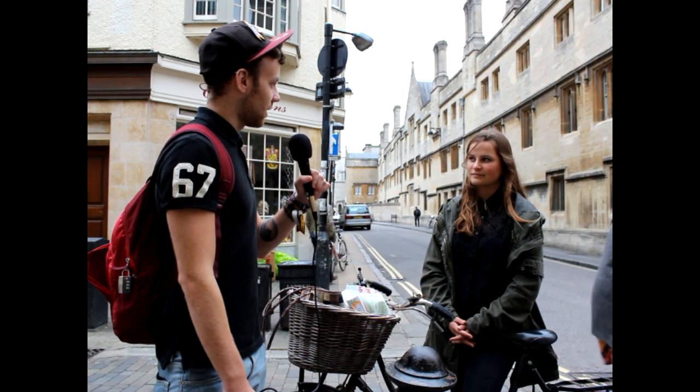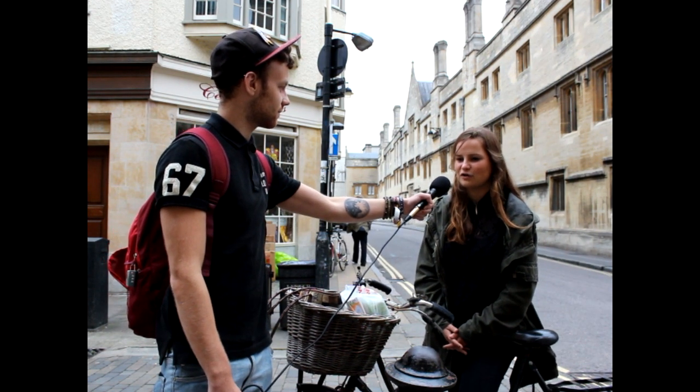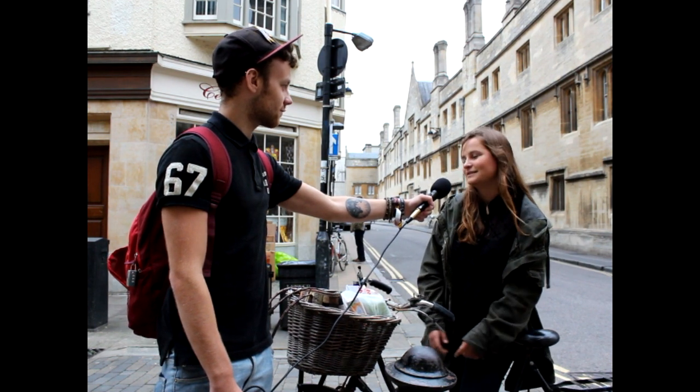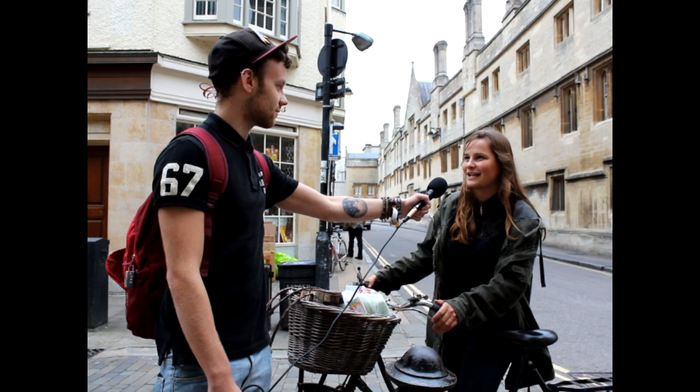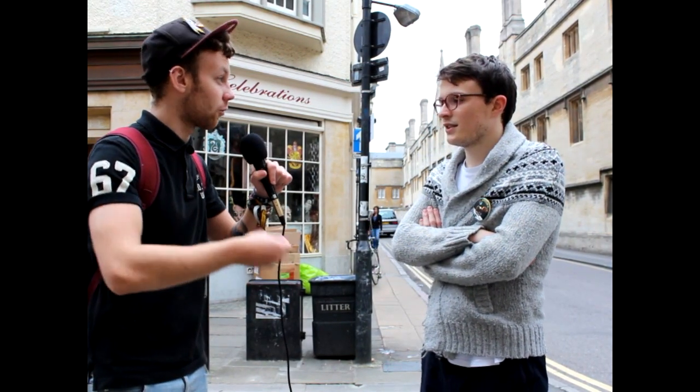So could you recommend a hidden gem in Oxford for us? Yeah, definitely. There's a sort of coffee bookshop in the Jericho direction called Albion Beatnik, which has an amusing, eclectic clientele and very nice coffee. Could you recommend a hidden gem anywhere in Oxford — like a bar, pub, shop or club?